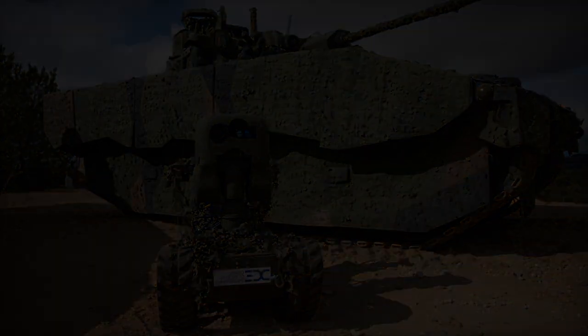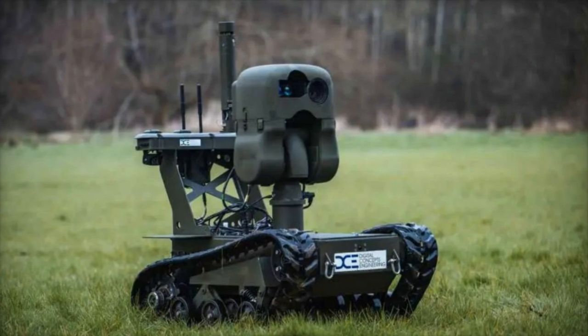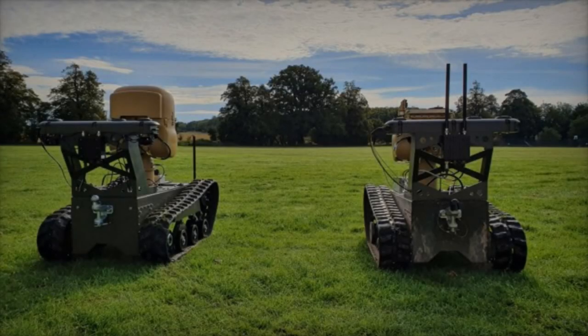The configurable top-deck of the X-Series enables effortless adaptation to evolving applications, offering unmatched versatility in military, nuclear, and agricultural settings alike.